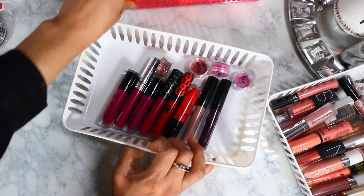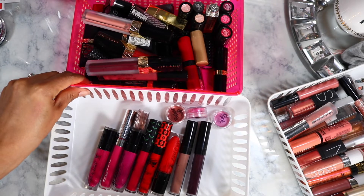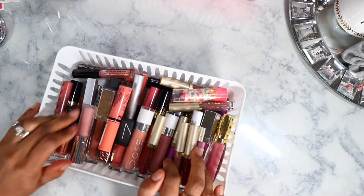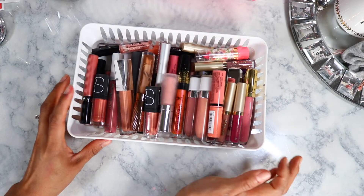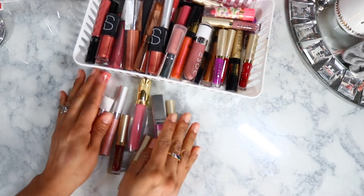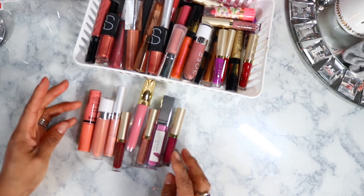So far this is what I'm keeping — that's not bad. And then here are more random stuff. I think they're mostly gloss in this pile. I'm probably going to get rid of almost everything in here.